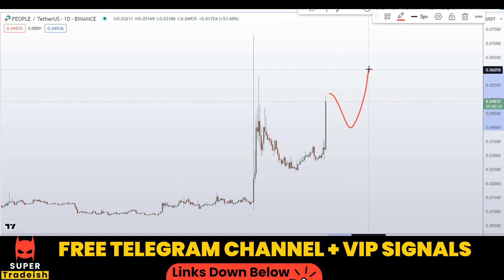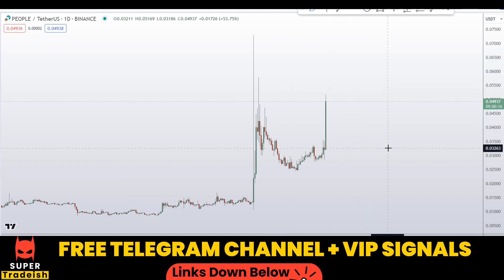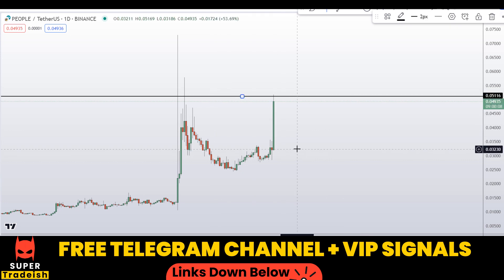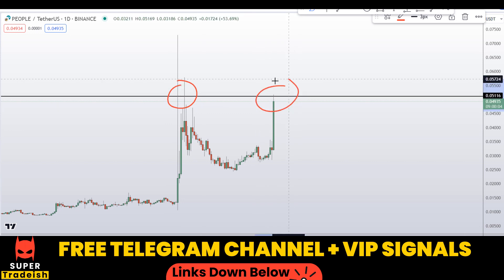In order to get the pullback entry, let me go straight to the 4-hour chart. But before I do, let me mark this important level of resistance where price might have a hard time closing above. You can see right here at around 0.0516 we have a nice area of resistance — that's another reason I wouldn't be buying right at the top.